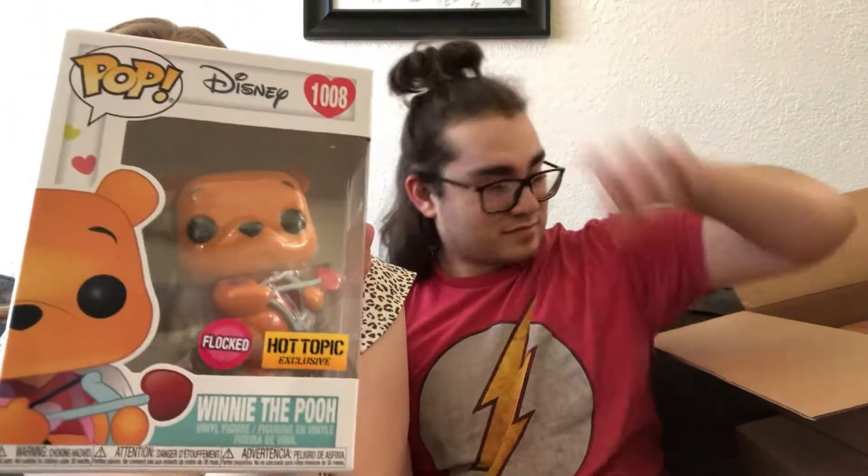You guys didn't get to see that one, I guess. Ooh, Valentine's Day Mickey — Minnie. He's flocked, which means he's fuzzy. And he's an exclusive. Cute. I like him.